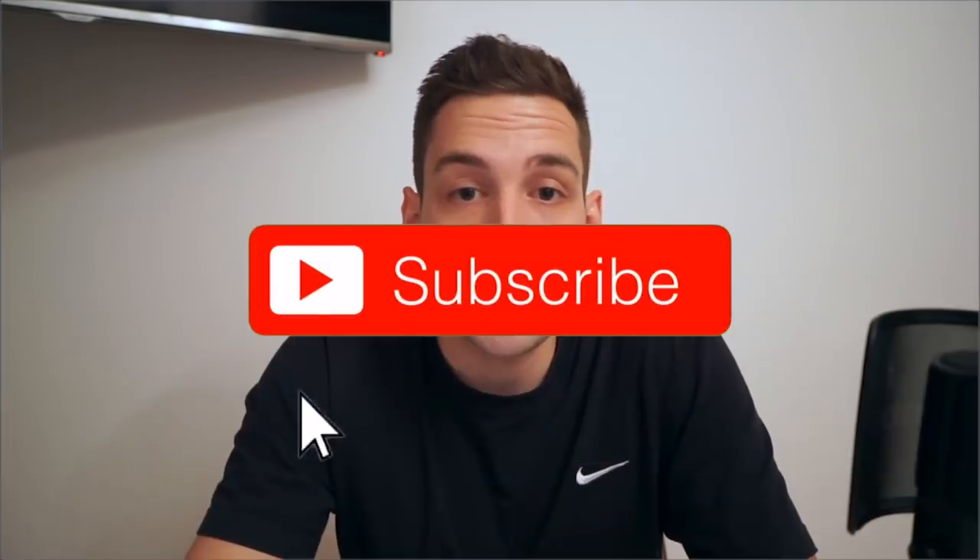I hope you guys liked this video and I could give you some great insights on how it really works on Instagram. If you like this video and love my channel, be sure to subscribe, like the video, and see you very soon, guys.